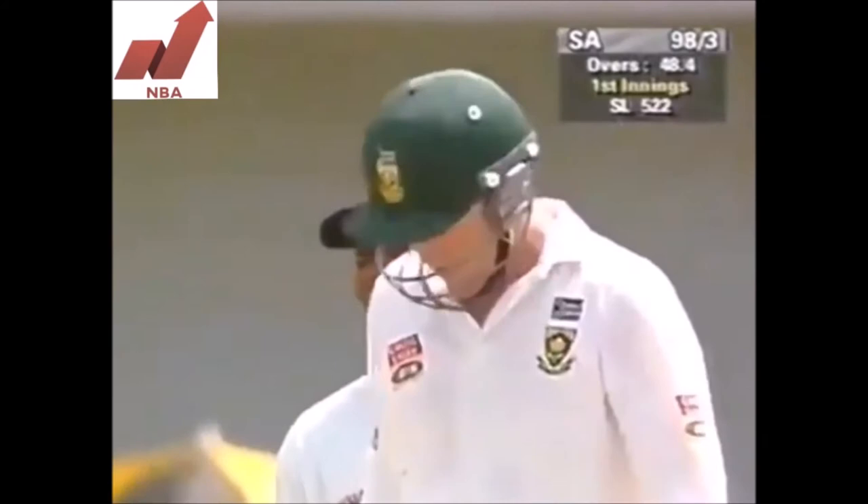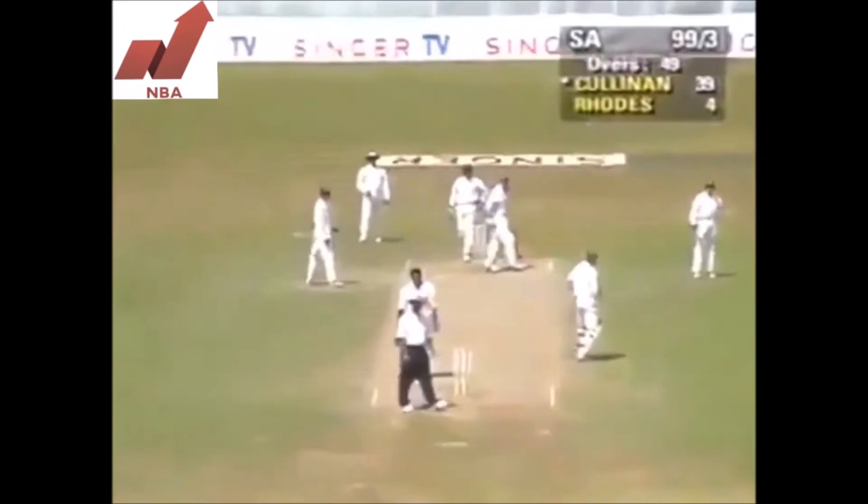Very, very well played. And you can see there Cullinan has now moved on to 38. Oh, that's a beautiful shot — a wonderful shot, straight down the ground, over the top for four.